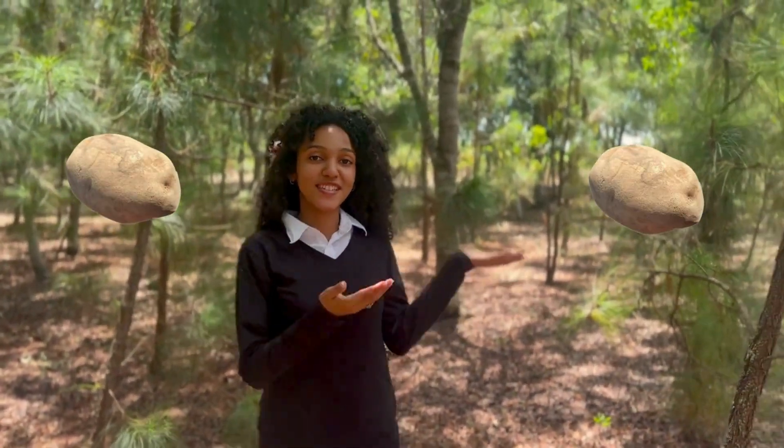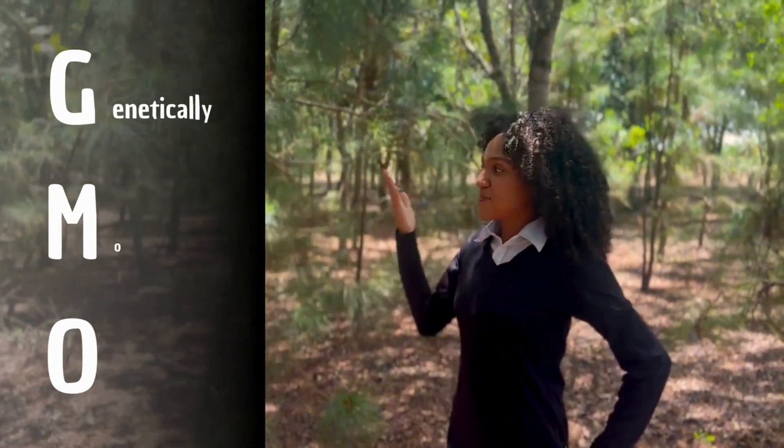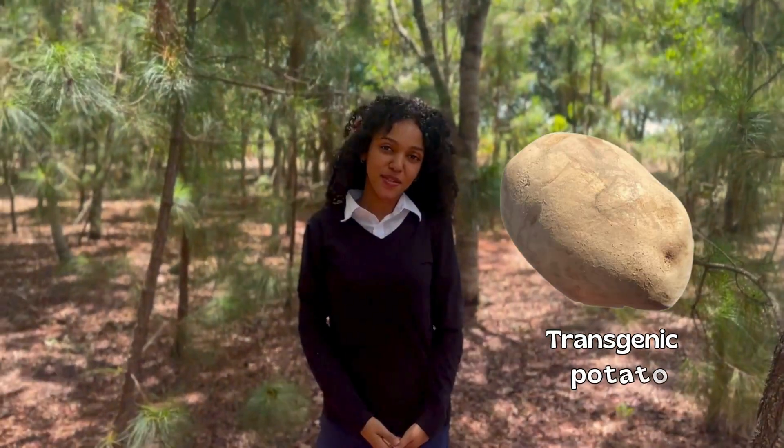Can you spot any difference between these two potatoes? Well, this one is a GMO, this one isn't. GMO is short for genetically modified organism. Here we have a genetically modified potato, also called a transgenic potato. To better understand, let's get a little closer.